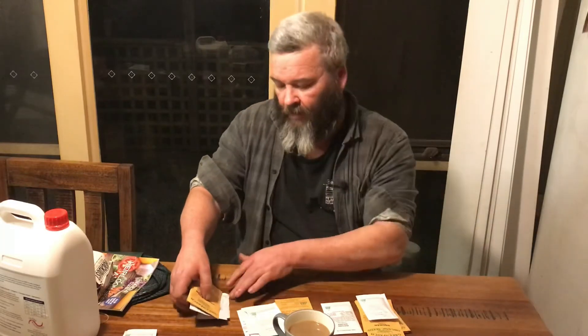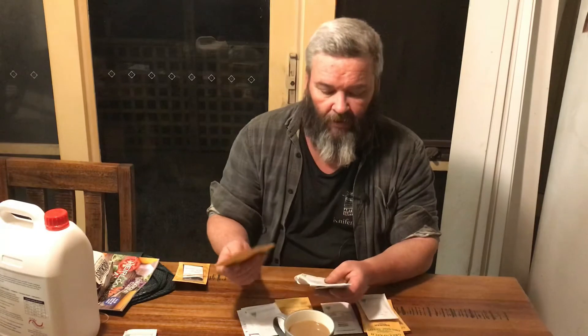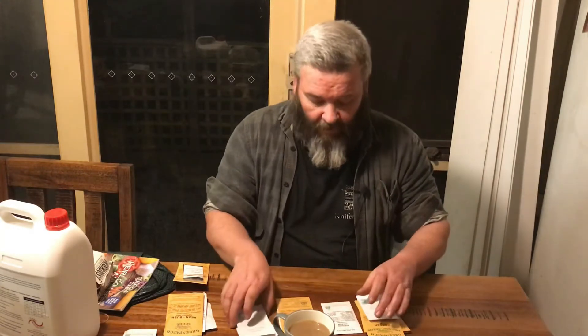Next up we have some beans. I've got Lazy Housewife, Violet Queen which is a bush bean, and a Cherokee Wax. So that's my bean supply. As you guys know the size of my garden, I might be in trouble trying to squeeze all of this stuff in, but as per normal when someone buys seeds they tend to buy too much — but hey, we'll give it a go.